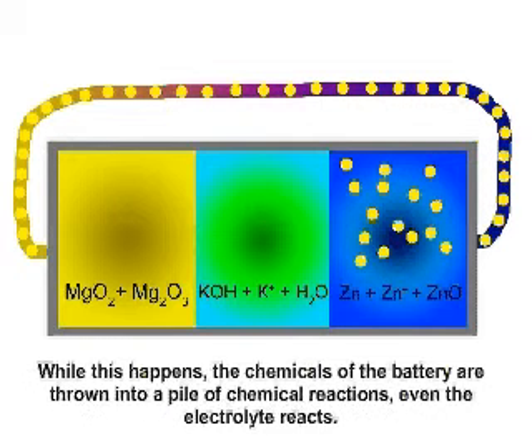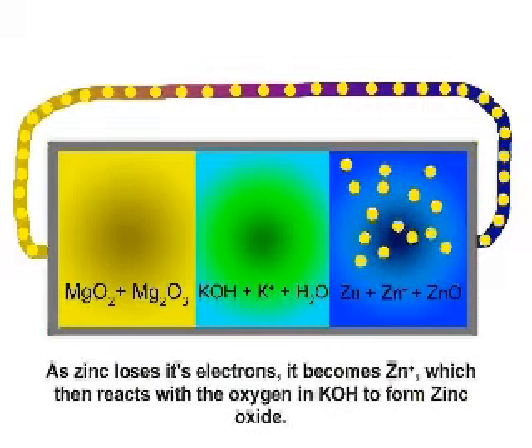While this happens, the chemicals of the battery are thrown into a pile of chemical reactions. Even the electrolyte reacts. As zinc loses its electrons, it becomes zinc positive, which then reacts with the oxygen in potassium hydroxide to form zinc oxide.